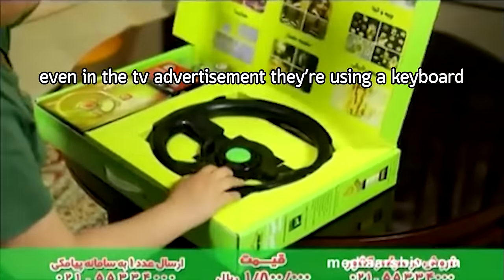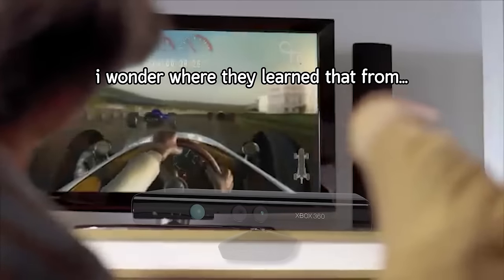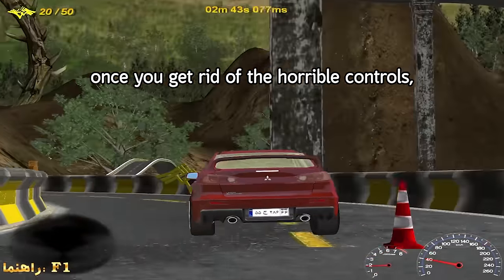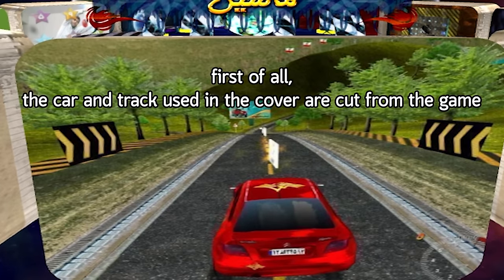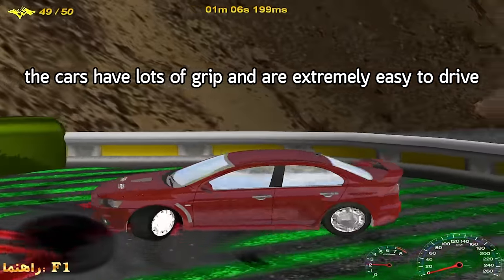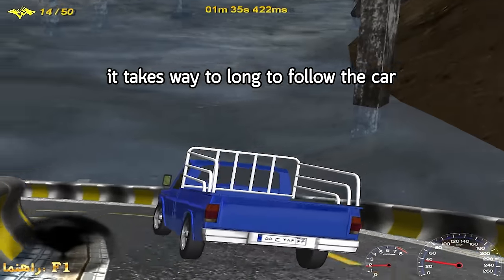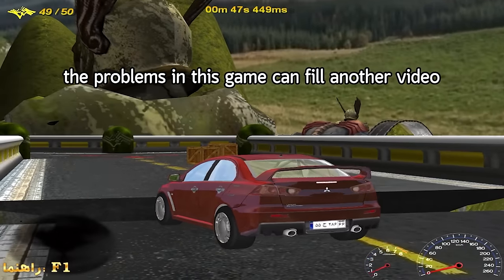You just wasted 2 weeks worth of minimum wage on nothing — it's a scam. Even in the TV advertisement they're using a keyboard, the steering doesn't match, and the kid is just acting. But the car game becomes playable with a keyboard since you can accelerate and brake using the arrow keys. Once you get rid of the horrible controls, you start to notice how awful the game is. The car and track used in the cover are cut from the game, and all you do is collect company logos before the timer runs out. The inconsistent and glitchy physics, bad optimization, and a camera that takes too long to follow the car make the problems fill another video.